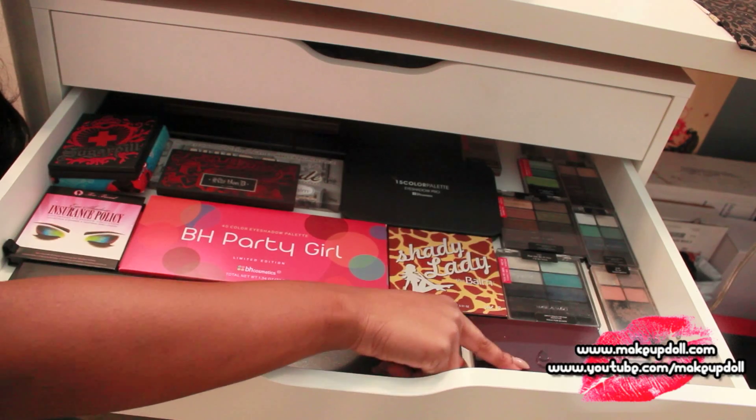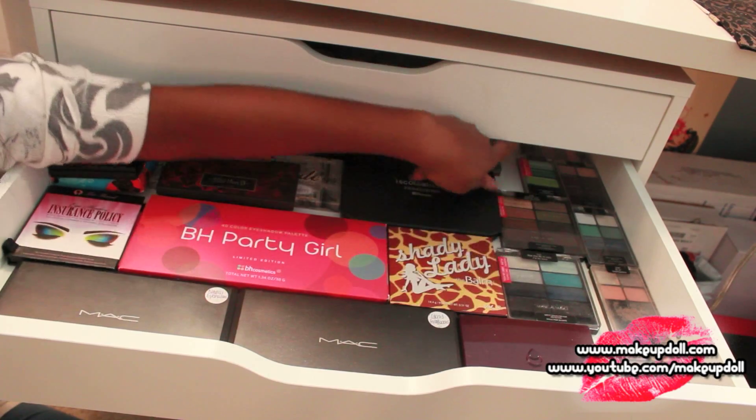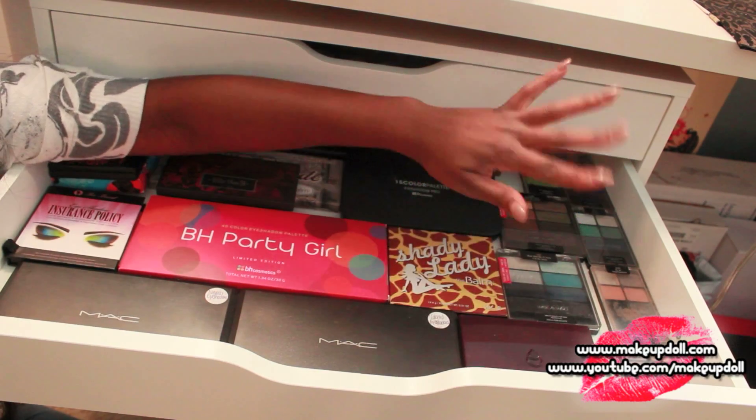Over here I've got a Michael Todd palette, and then we've got just a whole bunch of Wet n Wild over in that corner.